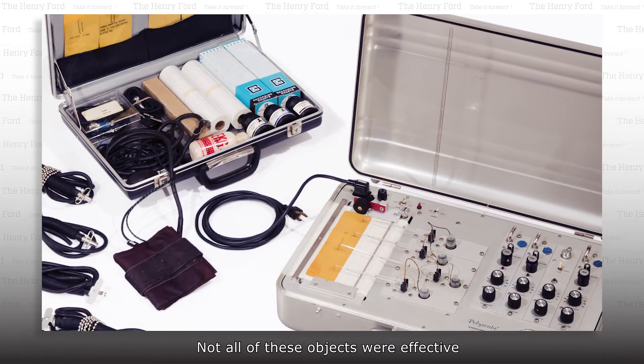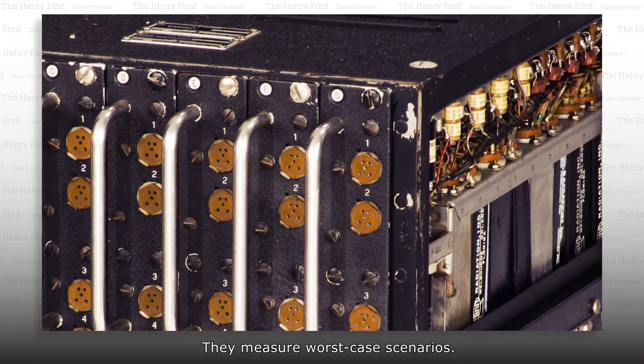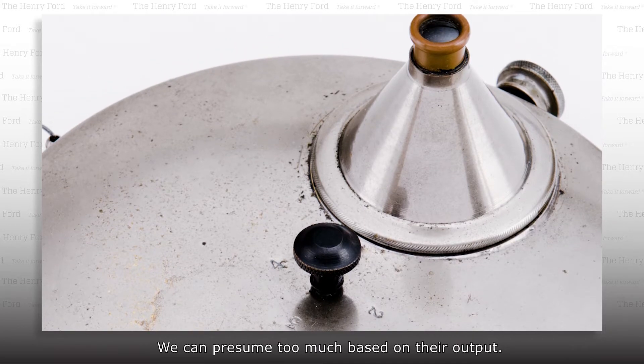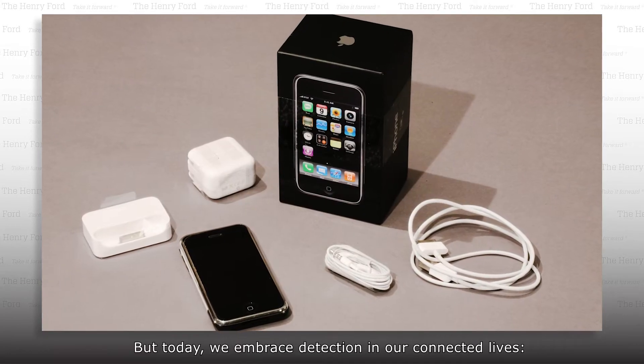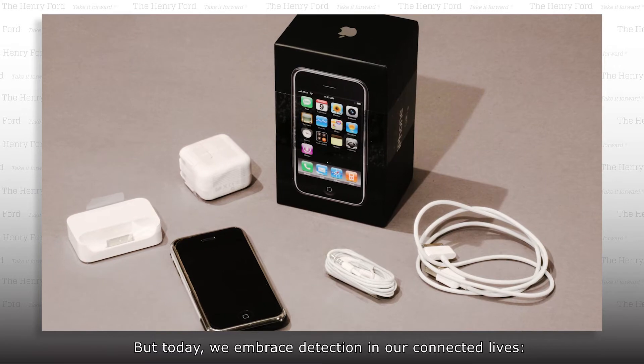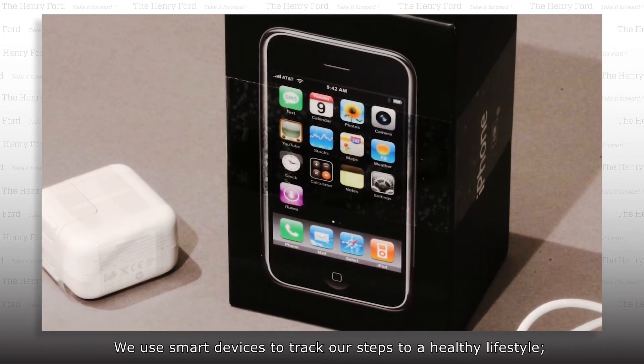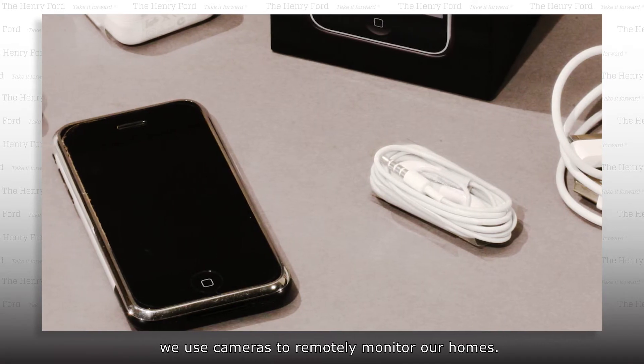Not all of these objects were effective, or even ethical. They measure worst-case scenarios, and we can presume too much based on their output. But today we embrace detection in our connected lives. We use smart devices to track our steps to a healthy lifestyle, and we use cameras to remotely monitor our homes.